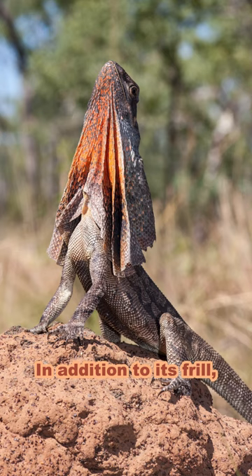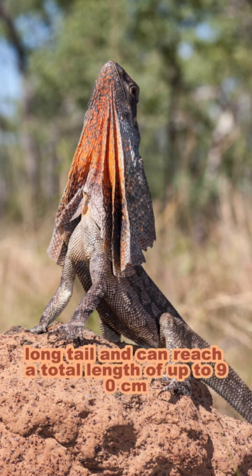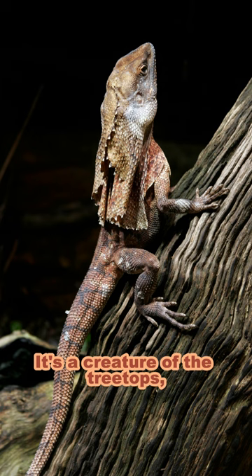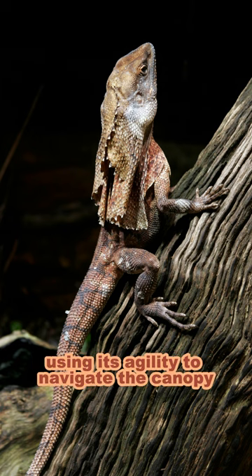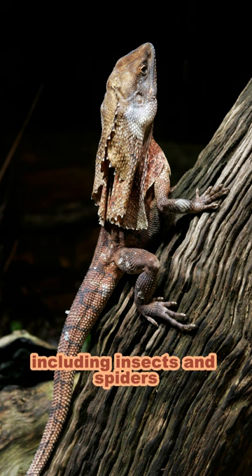In addition to its frill, the frilled lizard boasts a slender body, long tail, and can reach a total length of up to 90 centimeters, or 35 inches. It's a creature of the treetops, using its agility to navigate the canopy while hunting for small prey, including insects and spiders.